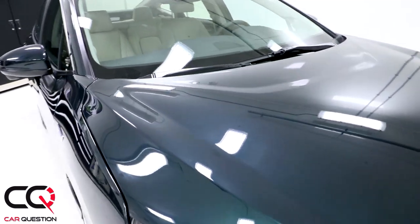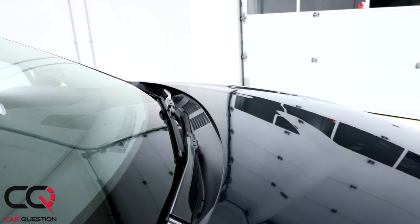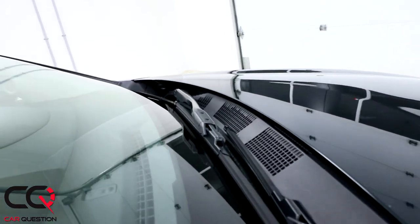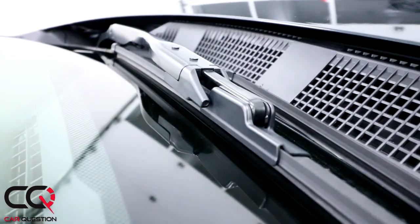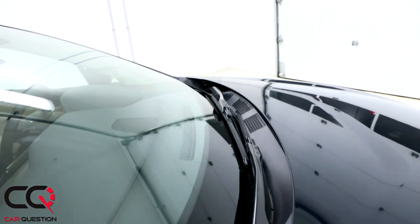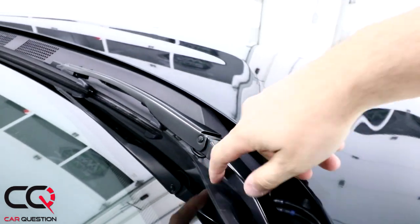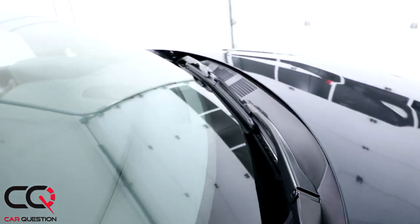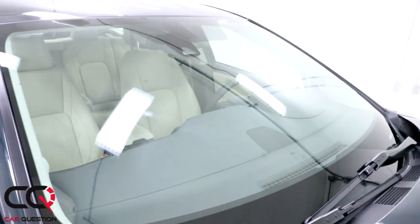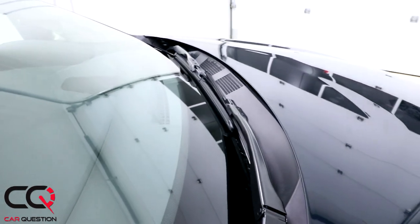One nice innovation is the smart clean wipers. There are no traditional nozzles on the windshield — instead, the nozzle is right on the wiper pin itself. During winter, it might freeze, so you need to be careful. Honda claims these wipers are 80% more efficient at cleaning the windshield compared to a traditional system, and they consume 50% less washer fluid.